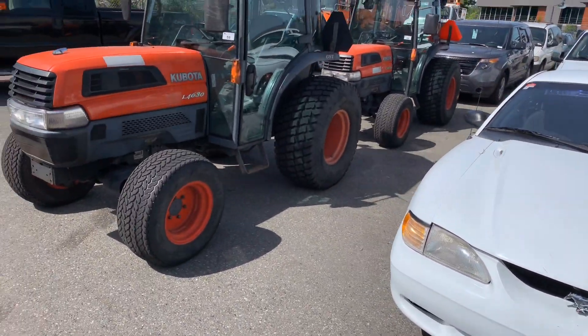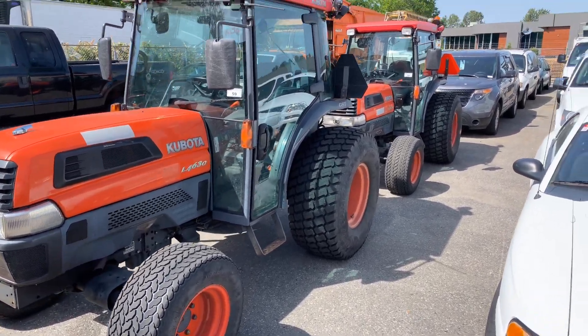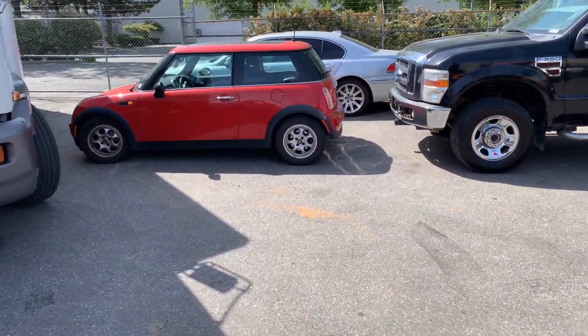Here are some Kubota L4630s — a little over nine thousand hours on both these units, they seem to run very nice. And we've got this little Mini — look at that beauty right there.